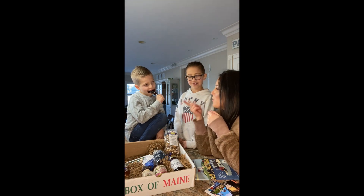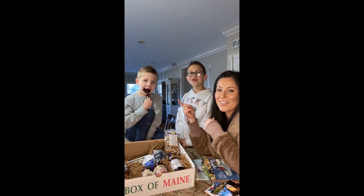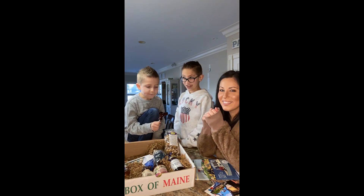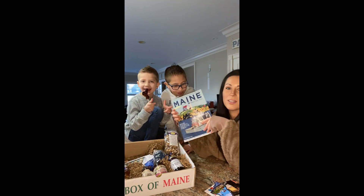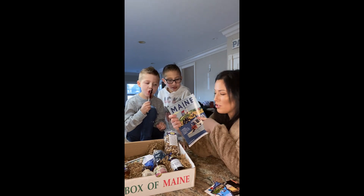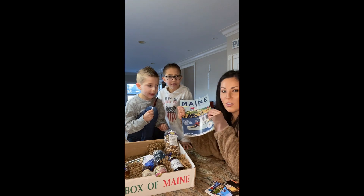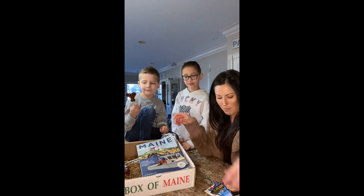So overall, what were your thoughts on the Box of Maine? Super good! He's still eating the lollipop. What was your thought? I love it. Also what comes in here — the boys were too fast to get into the snacks — but a cute little magazine that has a bunch of stuff about Maine and things to do in Maine.